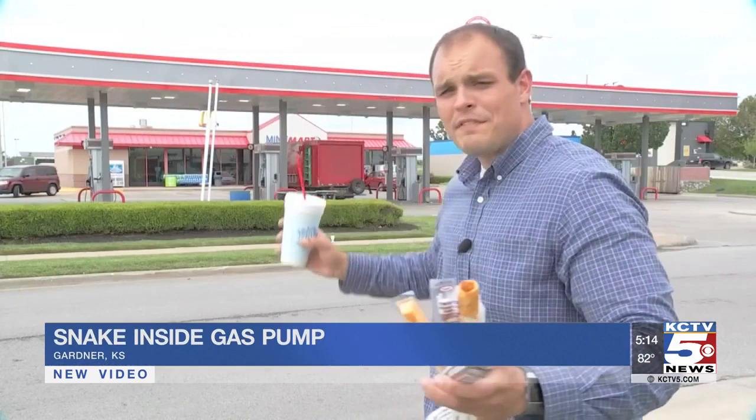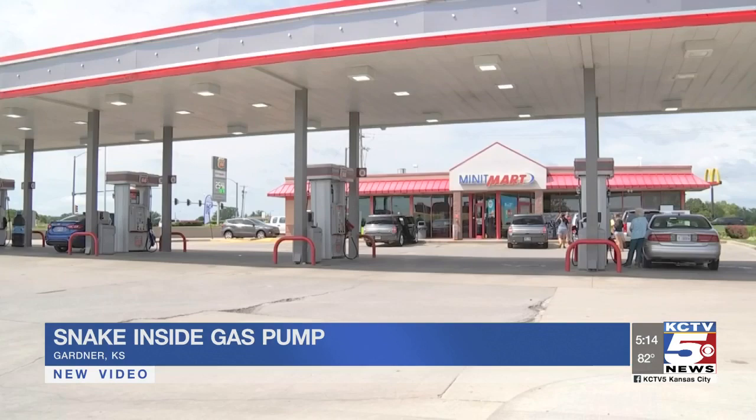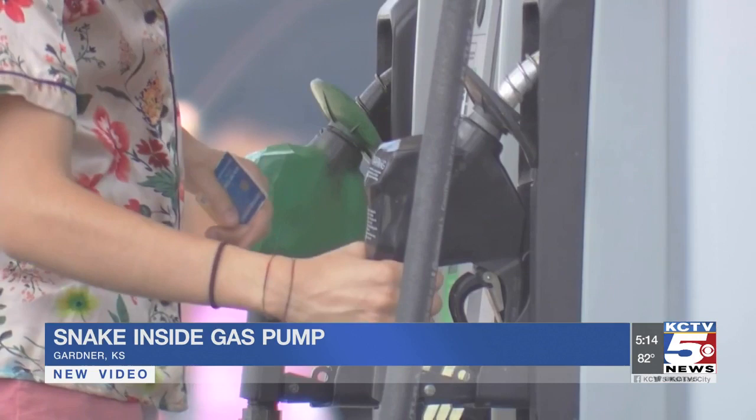The Mini Mart off Old 56 is a convenient place to stop for Holly Malcomus, several times a week. She drives a lot. This week her Mazda was running low, and she pulled up to the pump. That's when she noticed something on the touchscreen of number six.